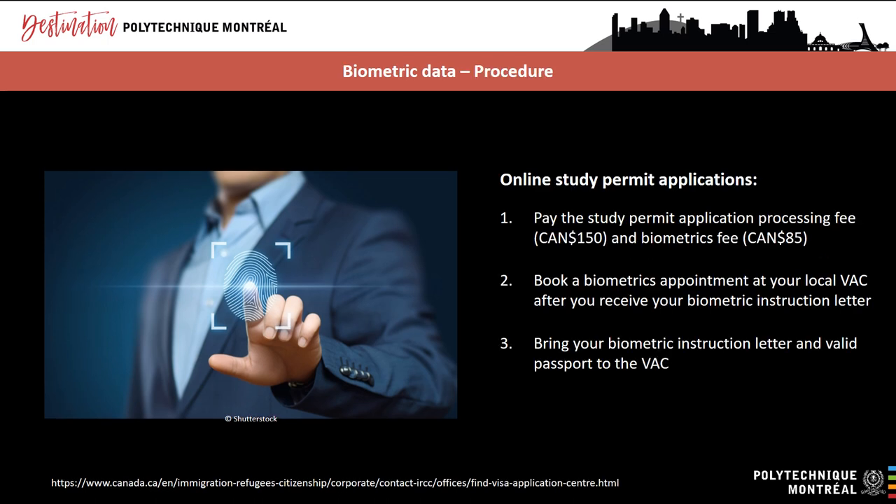Right now, the only way to apply for a study permit is online. When submitting an online application, you'll have to pay the application processing fee of $150 and the biometrics fee of $85. If you plan on coming to Canada with dependent children, they will also have to provide their biometric data if they are 14 years of age or older. The maximum biometrics fee for a family unit is $170. Within 24 hours, you'll receive a biometric instruction letter with a barcode. Then, as soon as the Visa Application Centre opens, book an appointment — be sure to arrive on time and bring your passport and the biometric instruction letter.